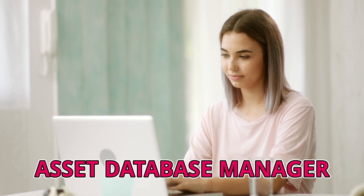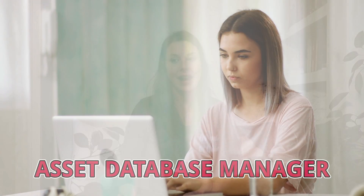Now let's get into my second stepping stone position. This was as an asset database manager, and it was actually an internship. A lot of people ask me if they need an actuarial internship for it to be beneficial, but the truth is there are so many internships out there that could be extremely valuable in getting an actuarial job in the future.